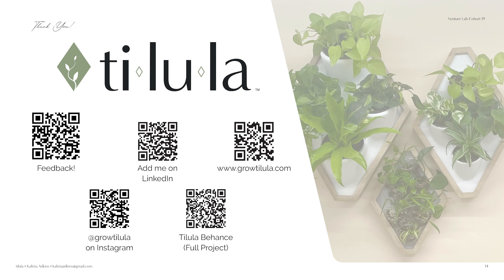Here's a QR code to give me feedback if you're so inclined, and my LinkedIn. If you'd like to see more of the design aspect — some of my sketches and the research that led up to it — the bottom right QR code is my Behance project. Thank you.